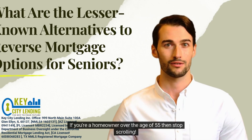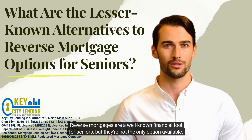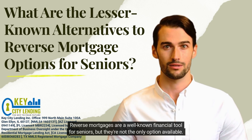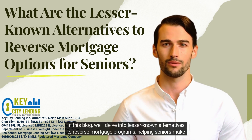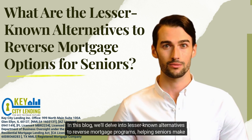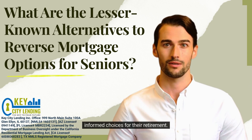If you're a homeowner over the age of 55, then stop scrolling. Reverse mortgages are a well-known financial tool for seniors, but they're not the only option available. In this blog, we'll delve into lesser-known alternatives to reverse mortgage programs, helping seniors make informed choices for their retirement.